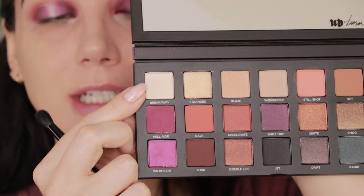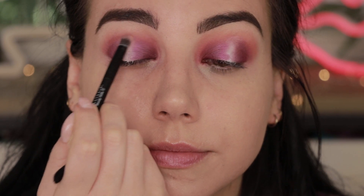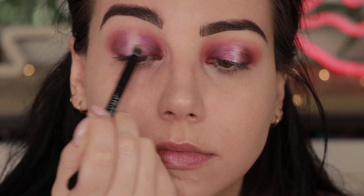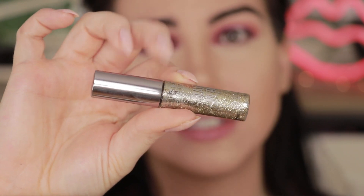For the very center, I'm picking up a little bit of Breakaway and wetting that with Fix Plus. The center of the lids could use a little more fun, so I'm also grabbing an Urban Decay product not part of this collection but absolutely a staple — the Urban Decay Heavy Metal Glitter Liner in the shade Midnight Cowboy. I'm popping that right in the center over the whitish portion and bringing it up onto the lid.